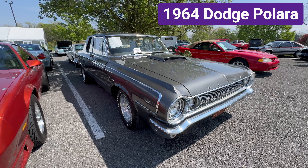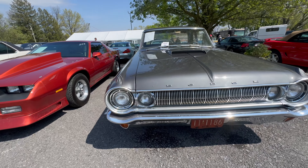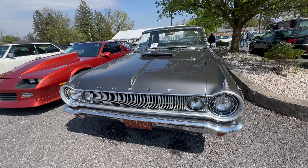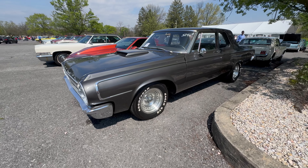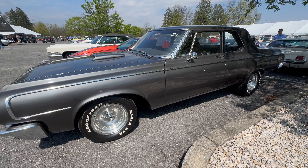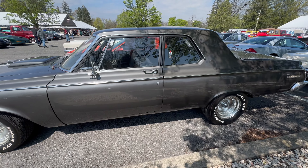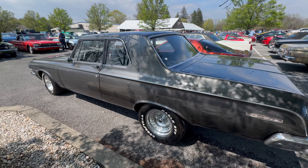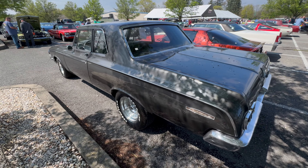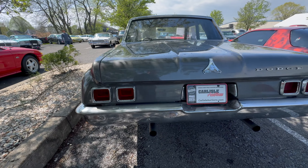Starting with this 1964 Dodge Polara. Under the hood is a 413 engine. It has an automatic transmission with the push button on the dash. It has a black interior with a bench seat. It has polished aluminum wheels mounted onto Goodyear Eagle GTs. The seller states it runs and drives excellent and underneath it's solid.